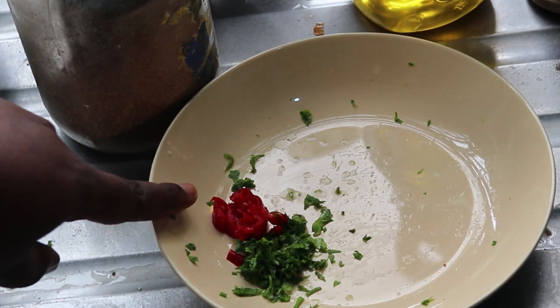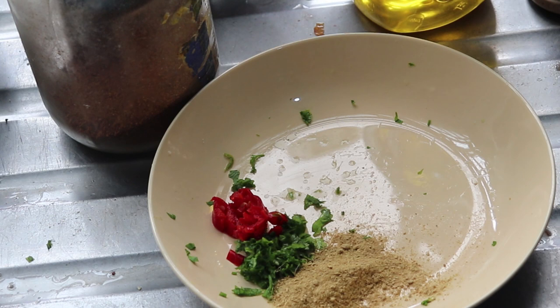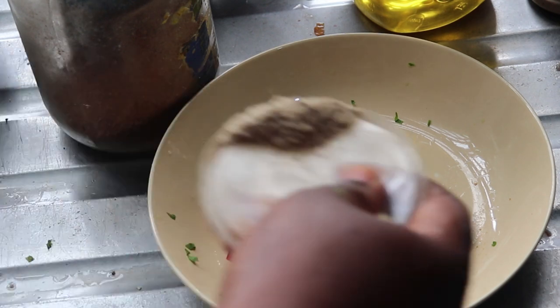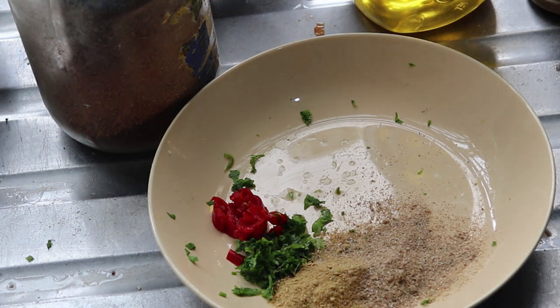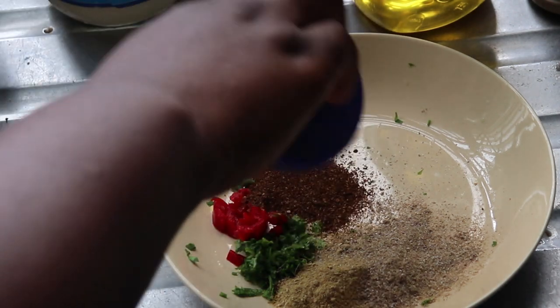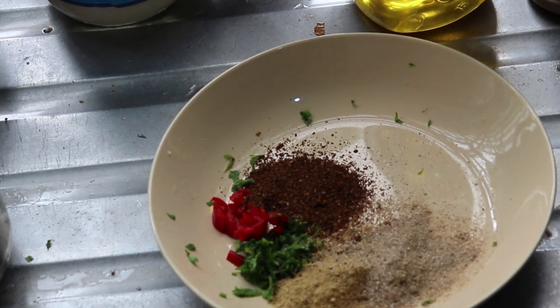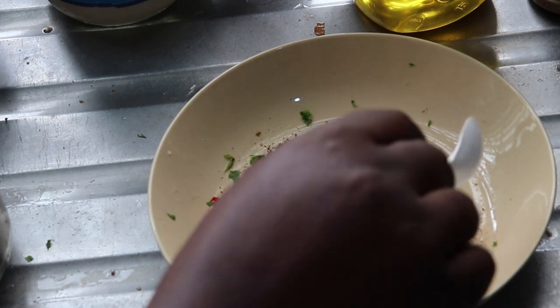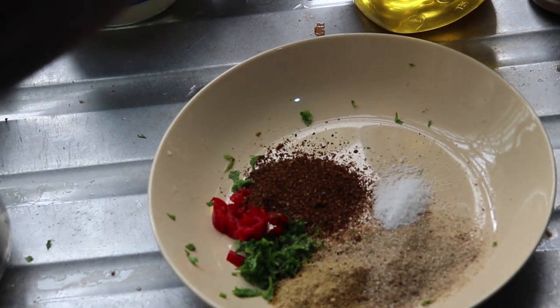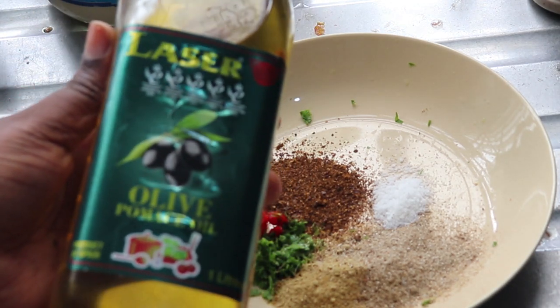The next meal is going to be the grilled chicken with some vegetables. In my plate I have some pepper and some chopped parsley. I added ginger powder and now I'm putting garlic powder — because as usual, if you're an OG on my channel, you know I don't joke with my spices. I'm going to further add Cameroon pepper because I love the heat.